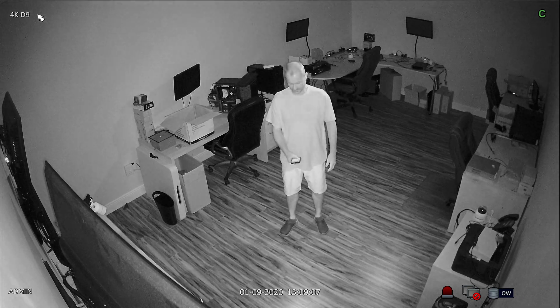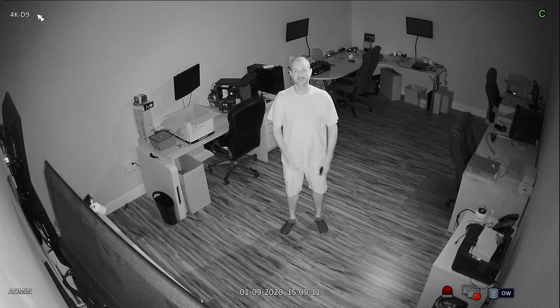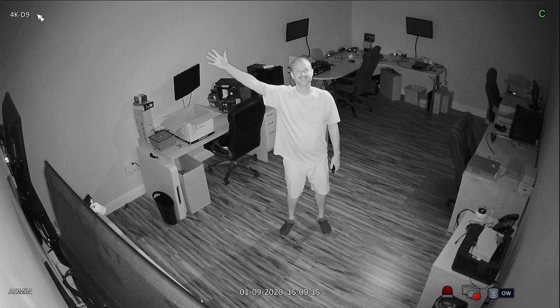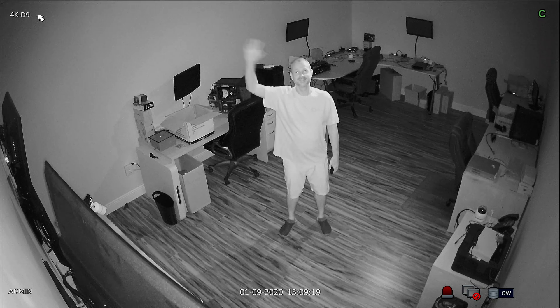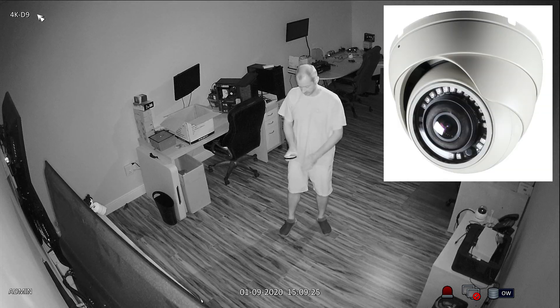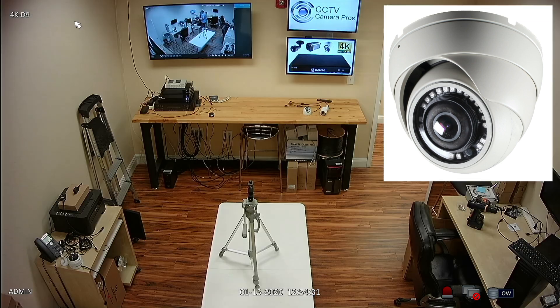This is what the live camera view will look like using a 4K monitor connected to the 4K iDVR surveillance DVR and our new 4K over coax cameras. The DVR is still recording and we'll play back the recorded video surveillance footage next. By the way, this is the 4K camera being used to capture this video — it is our 4K-D9 turret style dome camera.